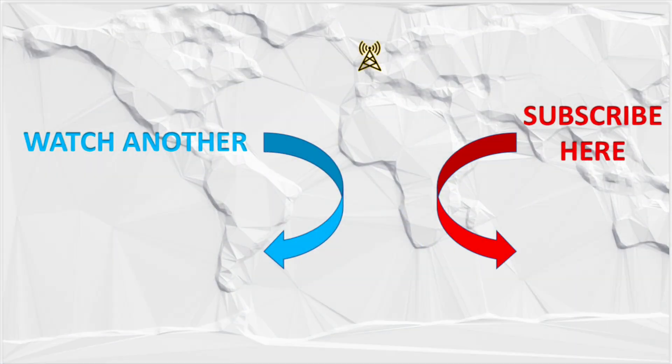Thanks for watching. The channel's all about simple projects and operating radio. If you like and subscribe and hit the bell, you won't miss out on future videos. 73.